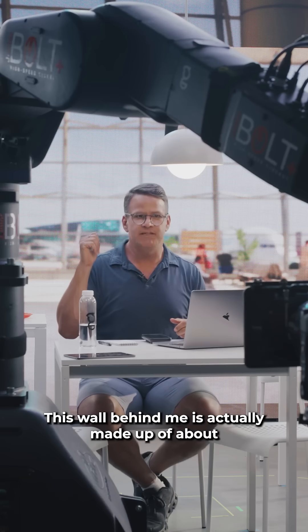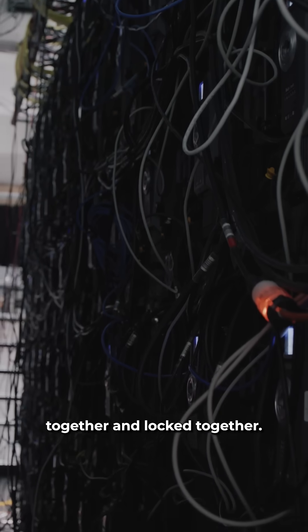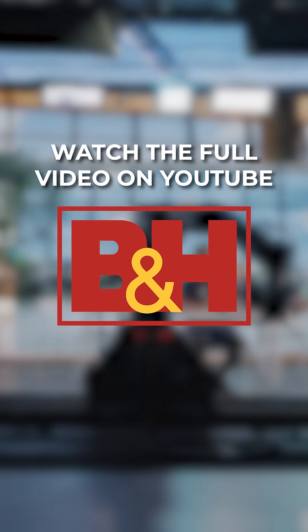This wall behind me is actually made up of about 70 different panels that are all just kind of linked together and locked together.